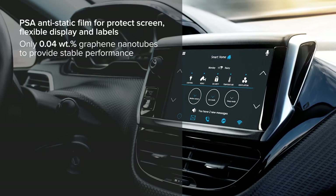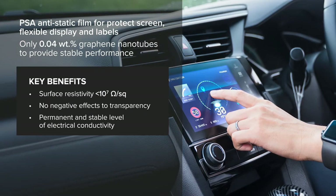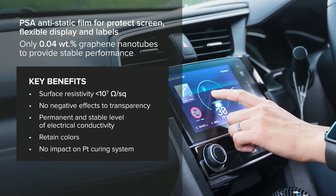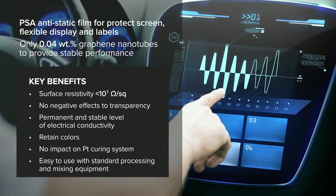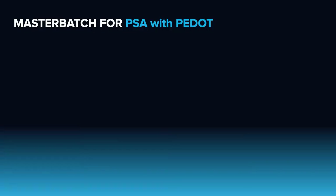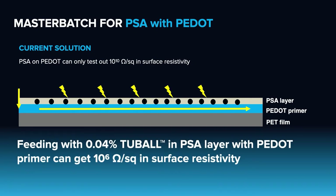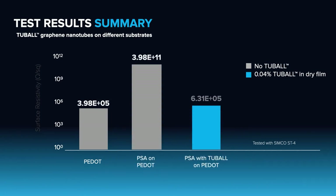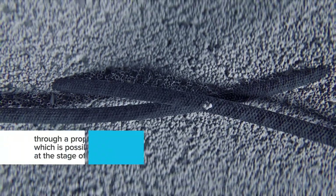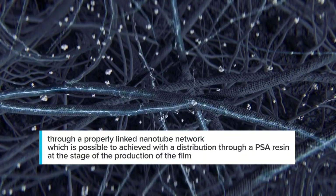The next future trend is transparent conductive films, used in touchscreen operations and with pressure-sensitive adhesive films. This is one of the areas where carbon nanotubes can provide excellent performance. There is a new requirement for higher conductivity for all new screens to provide stable performance over their service life. This can be easily achieved with Tuball graphene nanotube-based concentrates. Antistatic polymers in current use can only achieve 10 to the power of 10 ohms. This benefit should come together with more stable and uniform anti-static performance of PSA films without any drawbacks in processing and also longer cycle life, achieved through a properly linked nanotube network distributed through the PSA resin at the stage of film production.